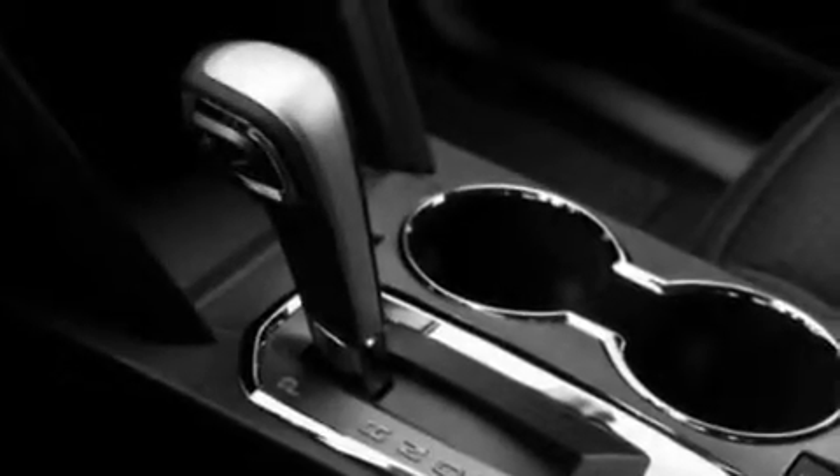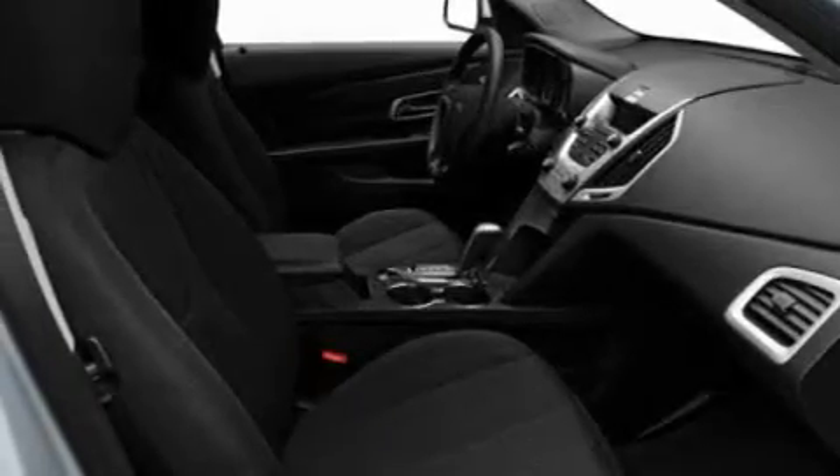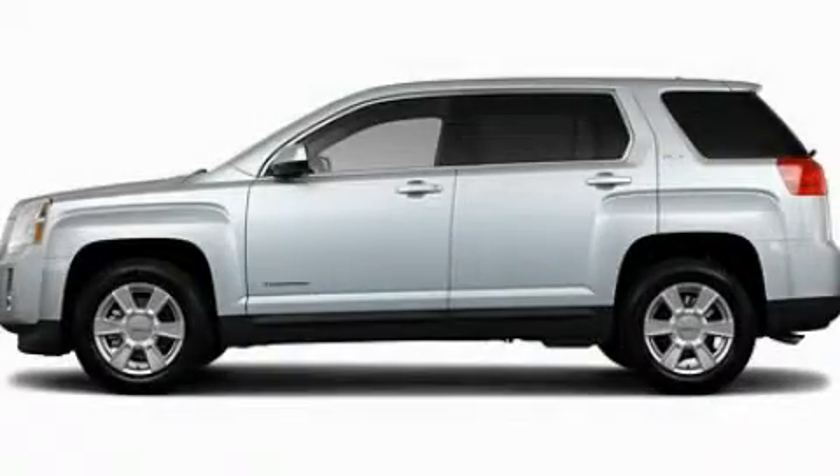An illuminated driver side vanity mirror, a low tire pressure indicator, a keyless entry system, and an anti-theft protection system. Call or visit us right now and arrange your test drive today.